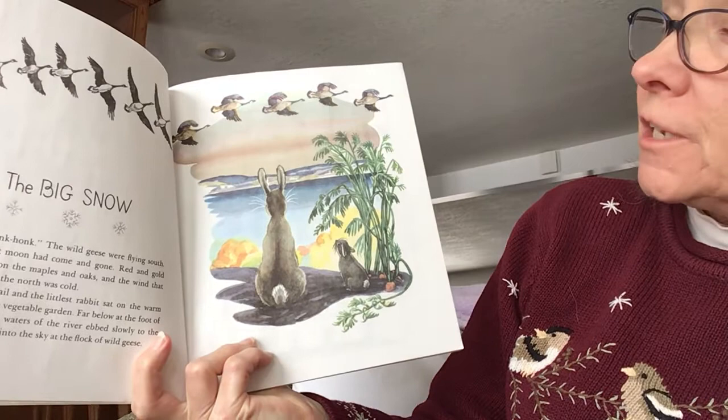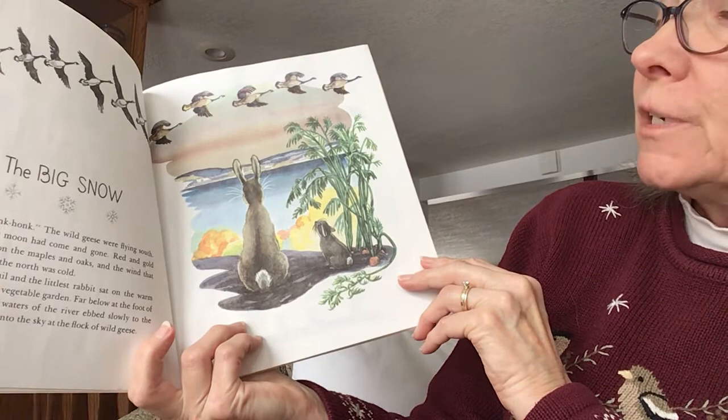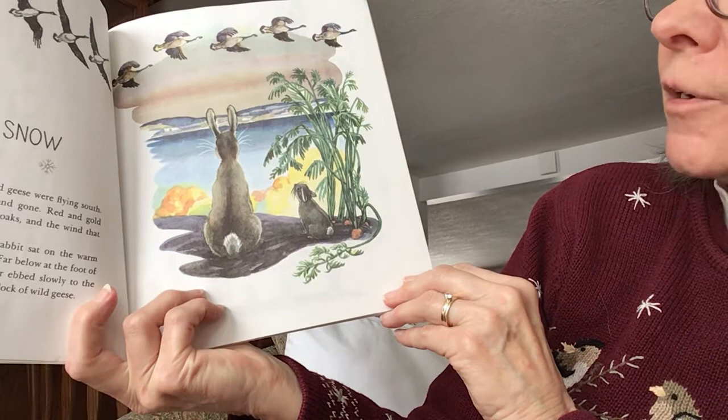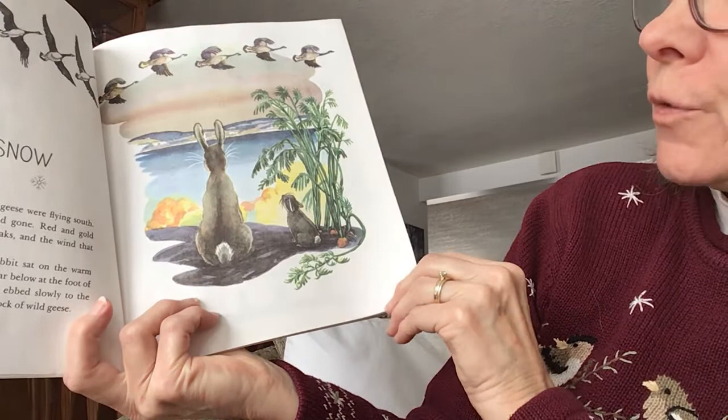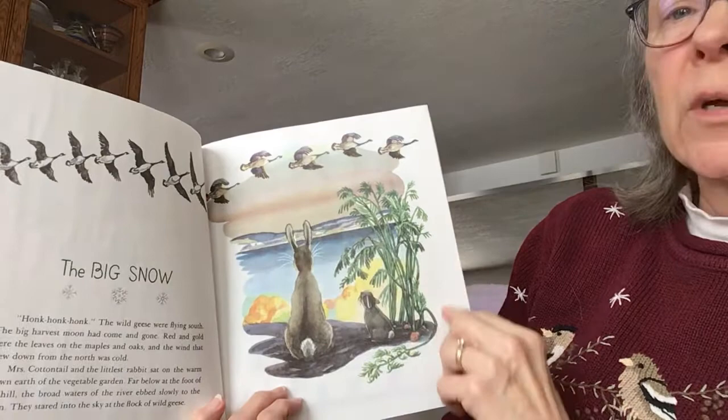Honk, honk! The wild geese were flying south. The big harvest moon had come and gone. Red and gold were the leaves on the maples and the oaks, and the wind that blew down from the north was cold. Mrs. Cottontail and the littlest rabbit sat on the warm brown earth of the vegetable garden, and they stared into the sky at the flock of wild geese. See all the geese flying? Where are they going? It must be fall.